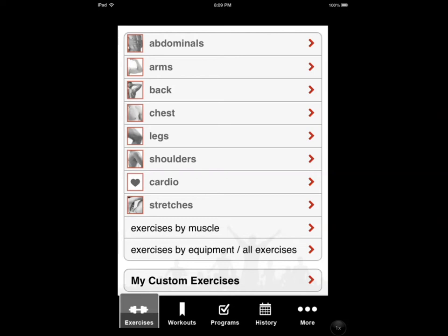Hi everyone, this is Cyrus for iPhoneAppsFinder.com. Today I'm testing iFitness Pro by Mehrdad Mehraneh. It's a fitness application that provides you with the moves you need to target certain parts and areas of your body. Whether you want to get fit, lose weight, or do some cardio training, this application has you covered.